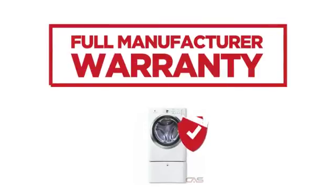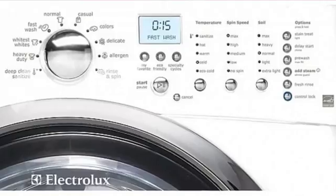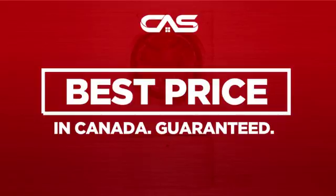Backed with a full manufacturer warranty, all make it a great washer for high-end homes. And only at Canadian Appliance Source, you get this washer at the best price in Canada.